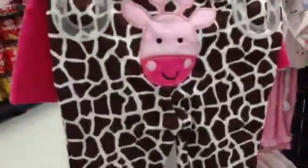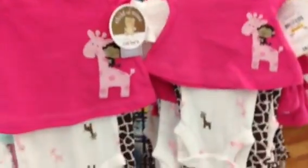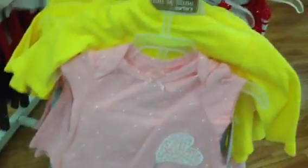Look at the back. Look at this one — preemie. This is a newborn. That's a preemie. That is a huge difference. Now that's a good preemie size, because my babies were tiny. I need the stuff that small, especially with Ethan and Cassie.